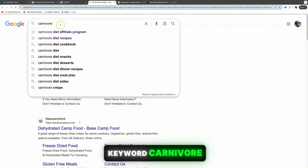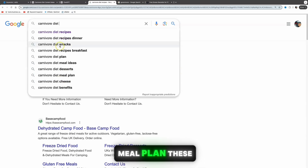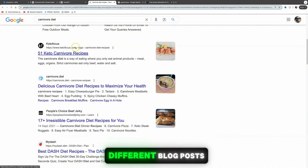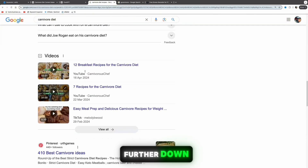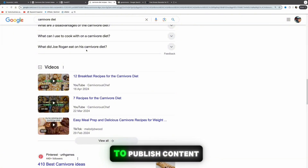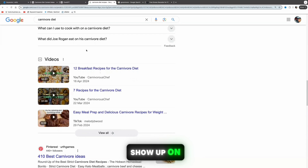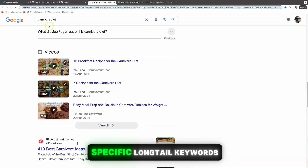If we come over to Google and search for the keyword 'carnivore,' you can see suggestions like carnivore diet snacks, carnivore diet desserts, recipes, and meal plan — these are keywords people are actively searching for. Scrolling down, you'll see blog posts and YouTube videos related to carnivore recipes. By creating content on YouTube or free publishing platforms like Medium.com or Vocal.media, you can show up on the first or second page of Google using specific long-tail keywords.